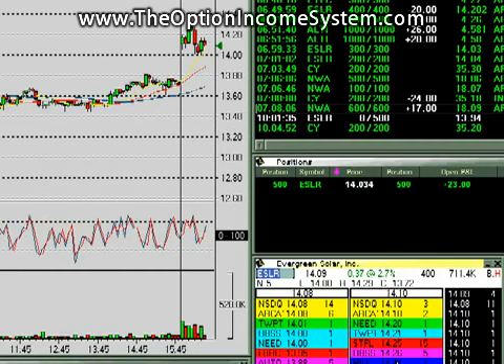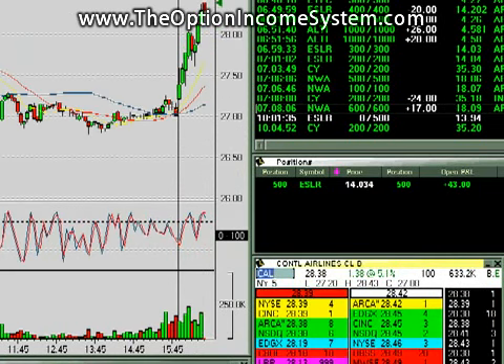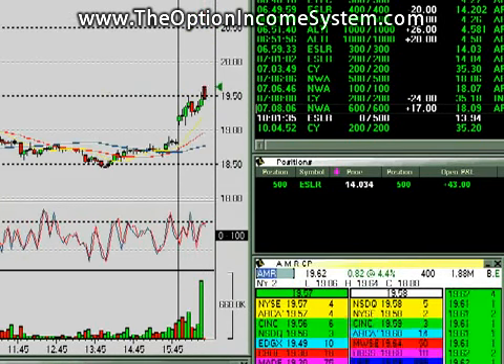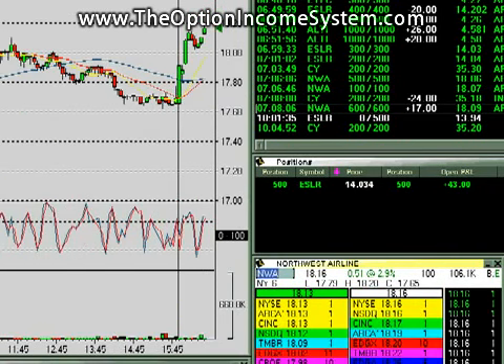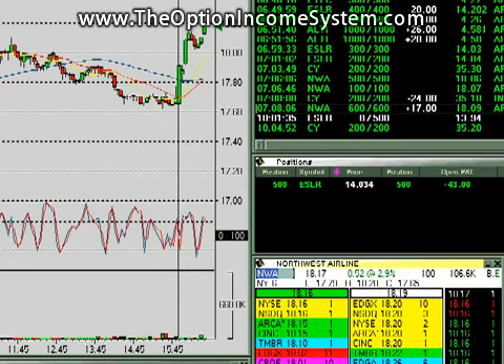I probably made a mistake selling these airlines. I was assuming the market would bring the airlines down, but it's Continental just rocking, Delta just rocking, AMR still up, Southwest going. Dang it, I got out too soon.